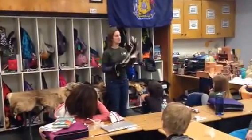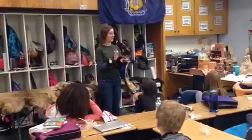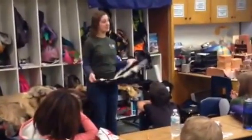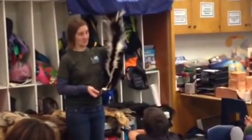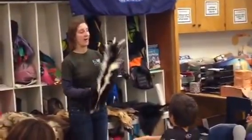It'll stomp its feet at you, stick its tail up in the air and stomp its feet again and say, 'Seriously, I'm going to do something — I'm going to spray you. Get away from me.' And then if you're still there and still close to it, it'll spray you. So there are lots and lots of things it does to try and convince you to go away.